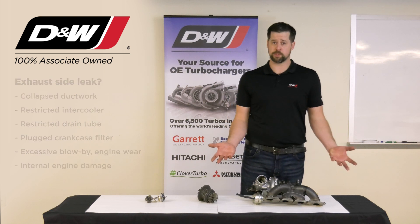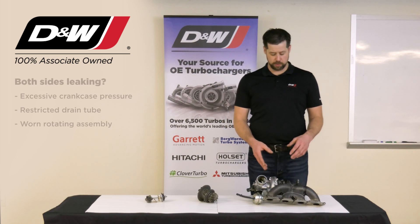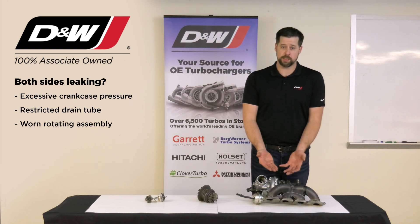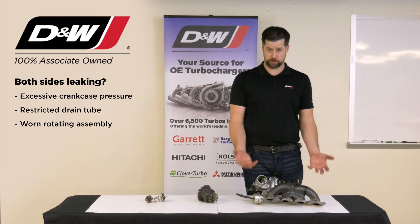Now let's talk about oil on both sides of the system. Very commonly what happens here is we have excessive crankcase pressure. Oil has to get into the unit and it has to get out. If we have excessive pressure on the drain side, the oil will pool inside the unit and start to migrate out both sides.